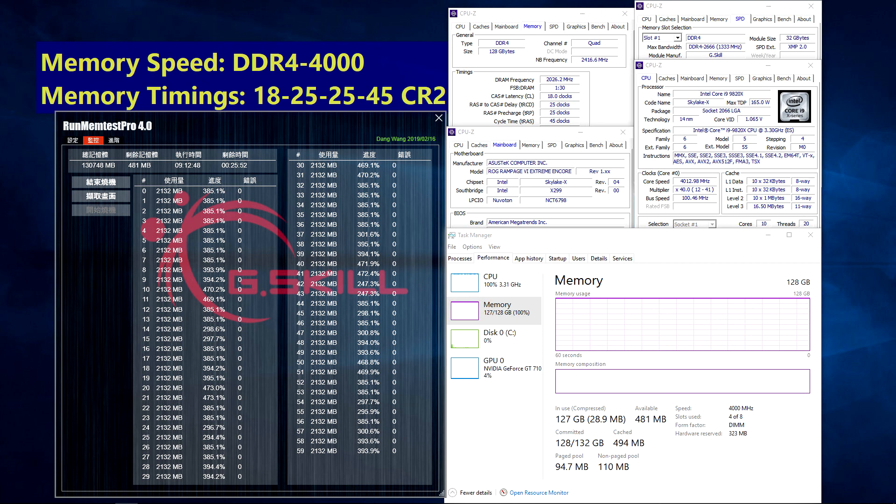Even without a HEDT system, it's now possible to reach a total of 128GB on current 4-DIMM motherboards.